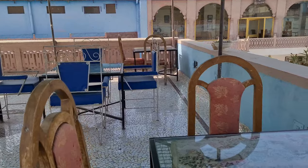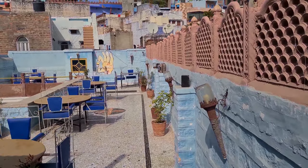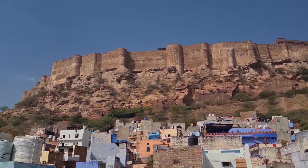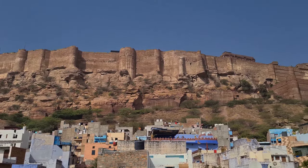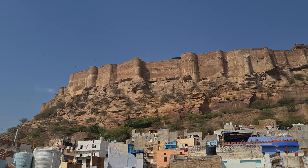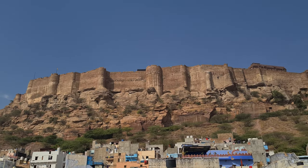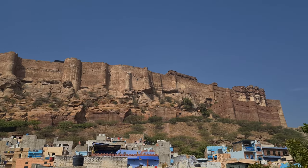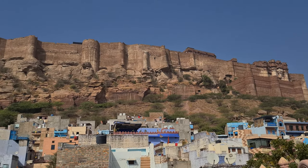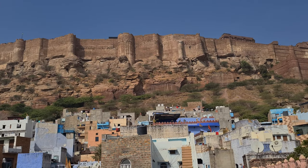This is where you can have your dinner, lunch, whatever you want. And this is the view I was talking about — this is Mehrangarh Fort. You can Google it to learn a little about its history and everything. But this is it, and thank you so much for watching. Bye bye.